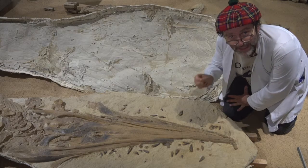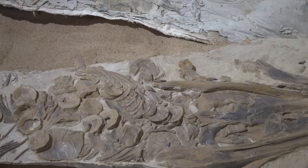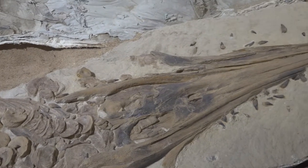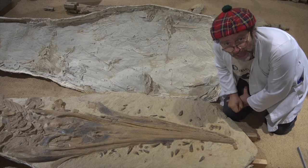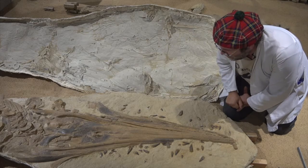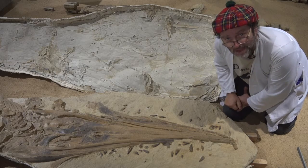This is an ichthyosaur nicknamed Wilson. Now why would you call it such a thing? Well, it's named after the family who discovered it. And here's the lesson: always keep your eyes open when you're looking at the ground, because you never know what you might find.